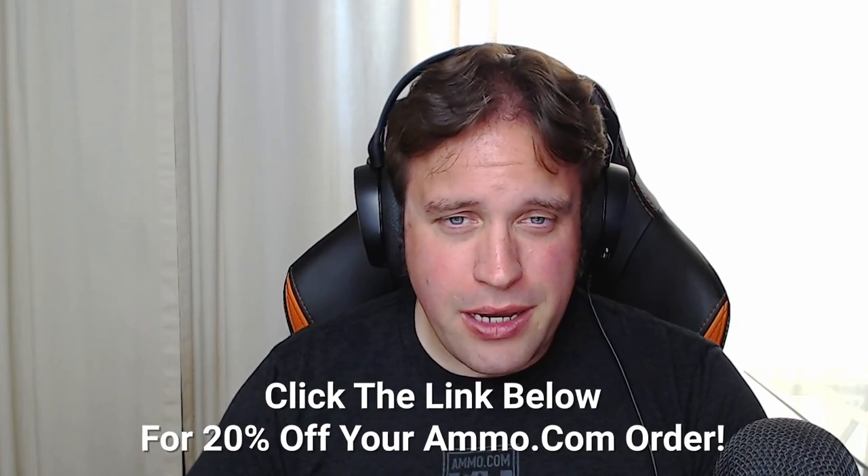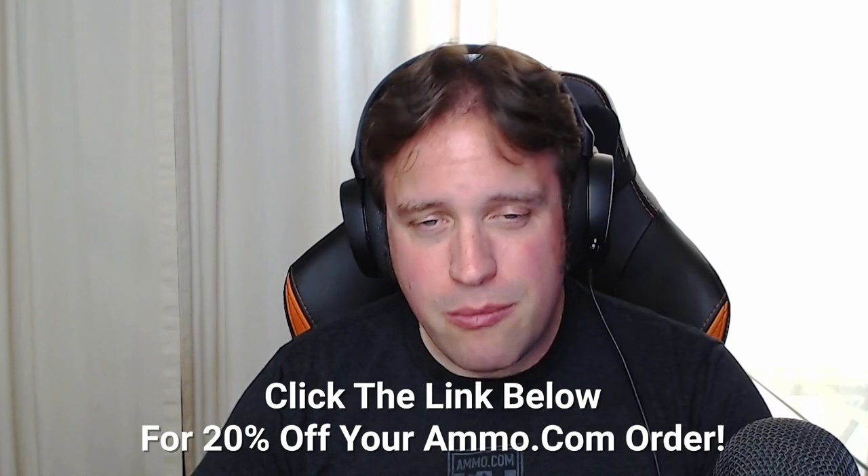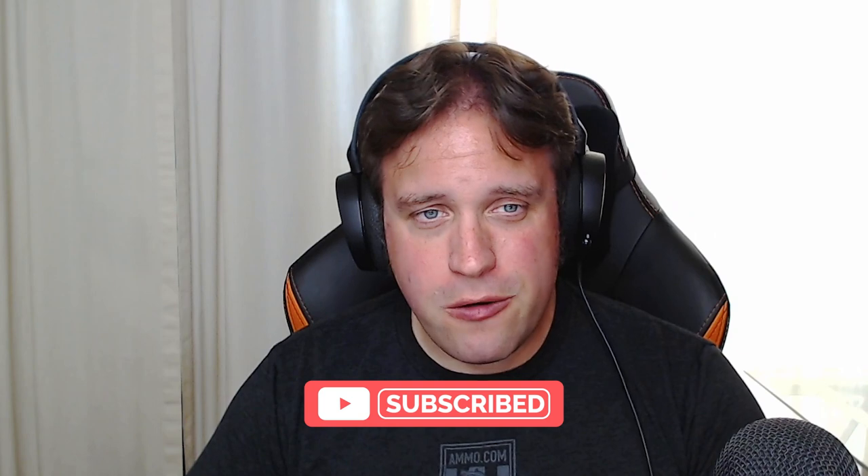If you need any of those spectacular rounds, make sure you get them at Ammo.com — click that link down below. Also make sure you click the like and subscribe button to help us grow the channel, and we will catch you on the next one.